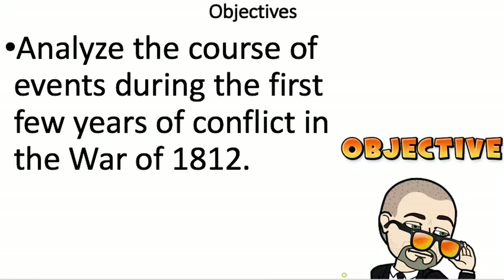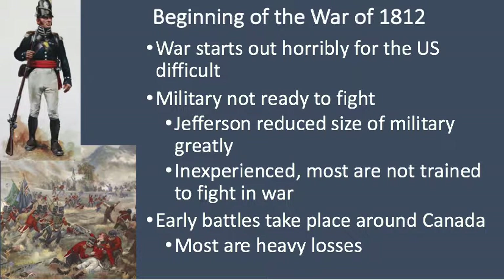Hey seventh graders, we're going to work on looking at the War of 1812 today and the course of events during the first few years of the conflict. The beginning of the War of 1812 really didn't start out well for the US — the military wasn't ready to fight. President Jefferson had dismantled big parts of the military; he distrusted it and wanted to keep it small. Whoever was left was pretty inexperienced.